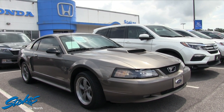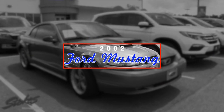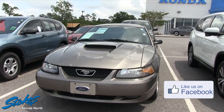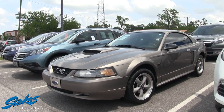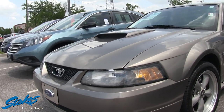Hey everybody, here today at Stokes Honda North. Let's take a look at this 2002 Ford Mustang. This one comes with the 4.6 liter under the hood — pretty clean car for an older Ford Mustang. This body style still looks good even today in 2017.